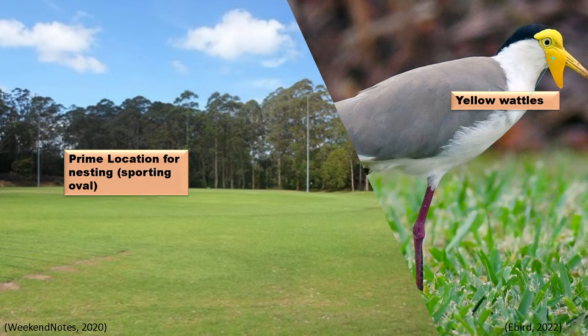Plovers inhabit virtually the whole of Australia and are commonly found on the shores of swamps and lakes. Another common habitat for these native birds are large grassy areas, particularly areas cleared for pasture, sports ovals, or parklands.